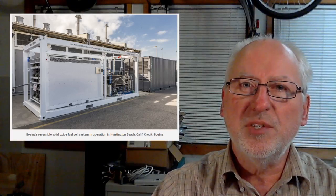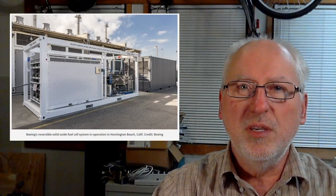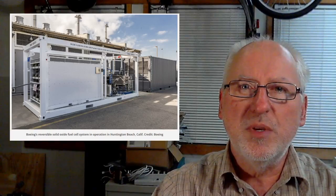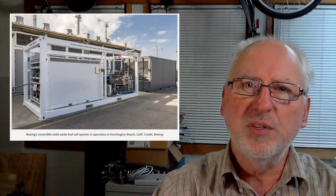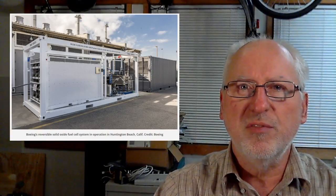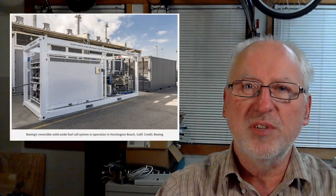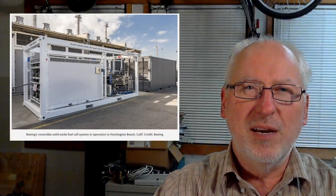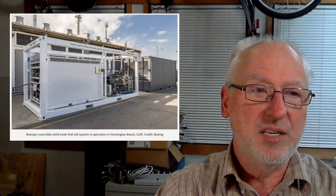After 16 months of development, Boeing has delivered a fuel cell energy storage system to the United States Navy for testing. The cell is being tested to determine its ability to support the energy needs of military and commercial customers. The system is the first of its kind, using technology called a reversible solid oxide fuel cell to store energy from renewable sources including wind and solar, producing clean, zero-emissions electricity. I don't think I'll ever see one of these behind my house — it's a pretty large size.